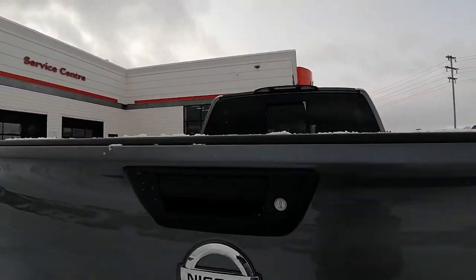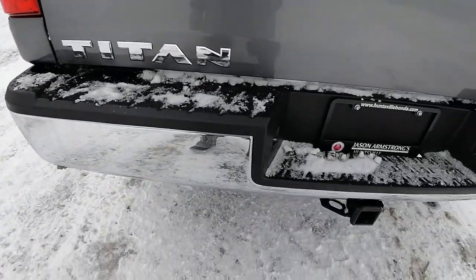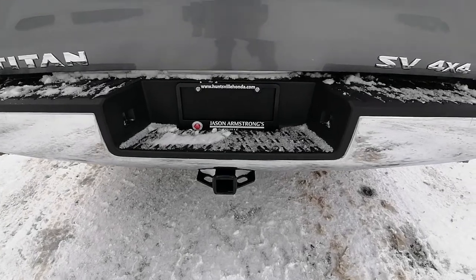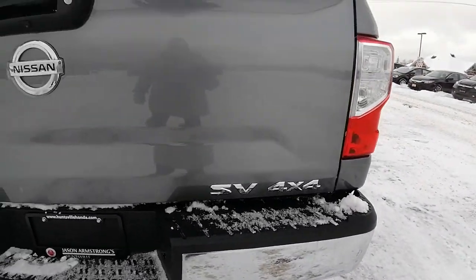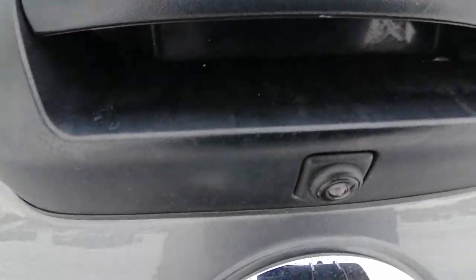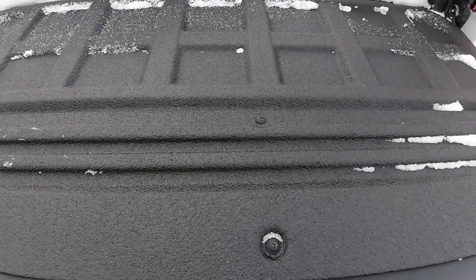Back end, again in great condition. It's got the tow package, so if you're thinking of hauling anything, this is the truck for you. We've got the backup camera and a spray-in bed liner.